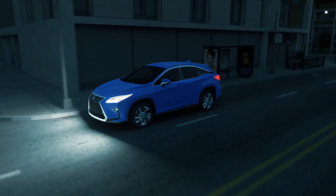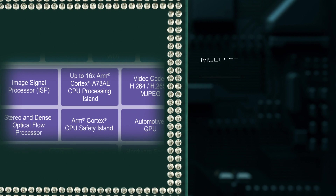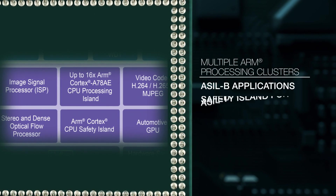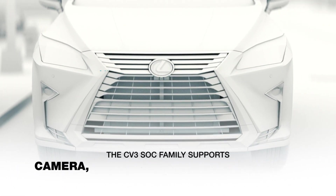Advanced image signal processing addresses challenging lighting, weather, and driving conditions. The on-chip ARM CPUs are divided into multiple processing clusters for ASIL-B applications, as well as a safety island for ASIL-D applications.